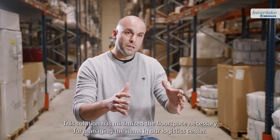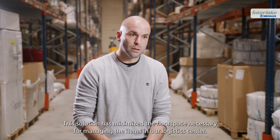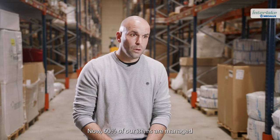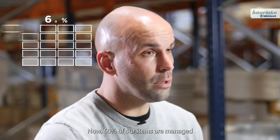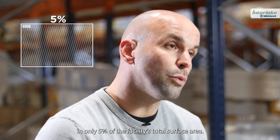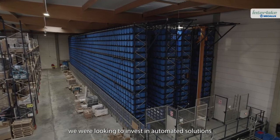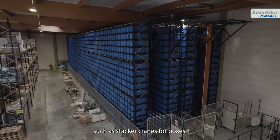This solution has minimized the floor space necessary for managing the items in our logistics center. Now, 60% of our items are managed in only 5% of the facility's total surface area. To save logistics floor space, we were looking to invest in automated solutions such as stacker cranes for boxes.